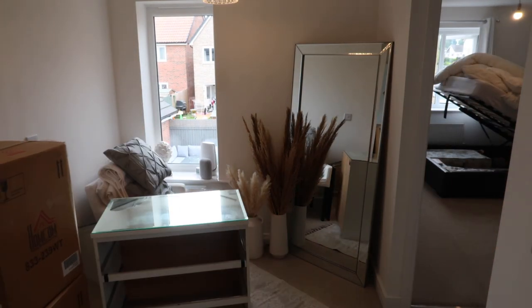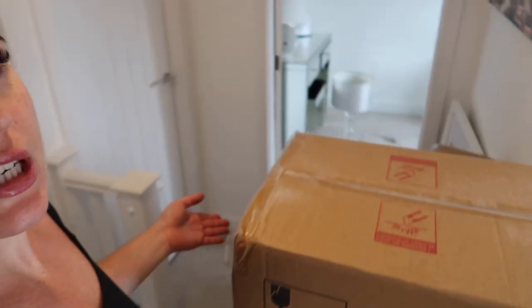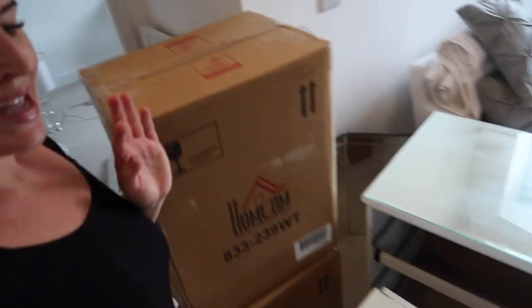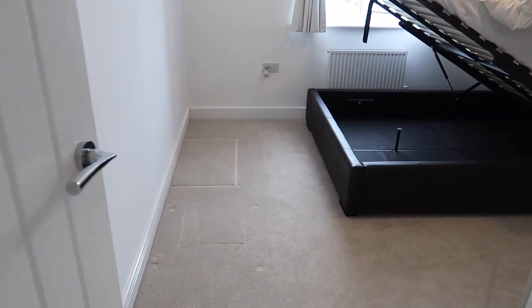I'm going to start by pulling literally everything out apart from the bed, because I find it a lot easier that way. I am absolutely dripping and it's only been a matter of minutes, but I've emptied the room. I really hope Andy doesn't come out of his office because it's all through my beauty room, it's all here and in the bathroom.